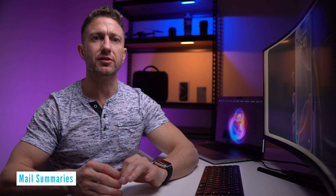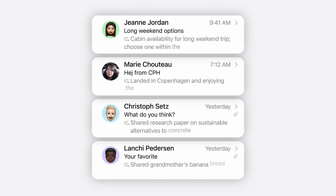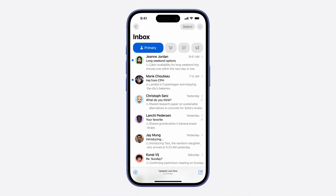Summarize important email content at a glance. This feature of iOS 18 uses iPhone AI to highlight the most relevant information, making managing your inbox even more efficient. This allows you to see more clearly at just a glance which emails you should actually be opening.